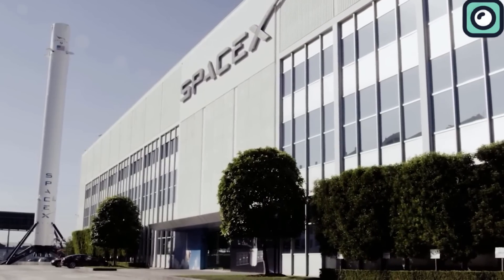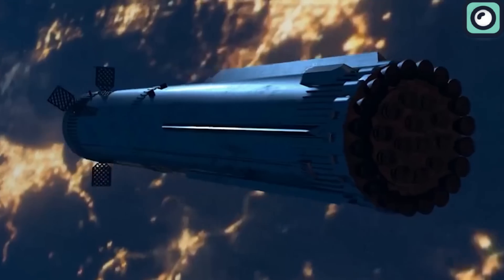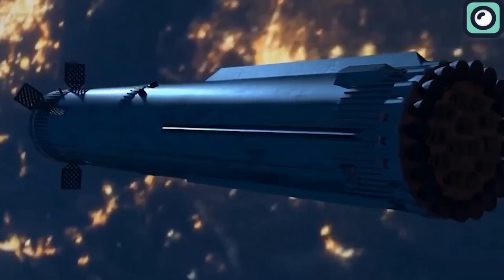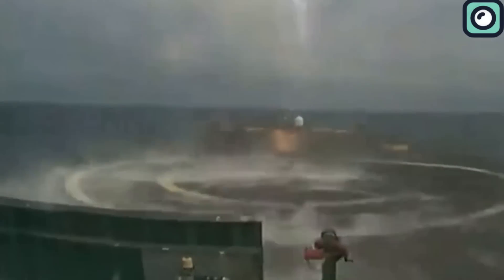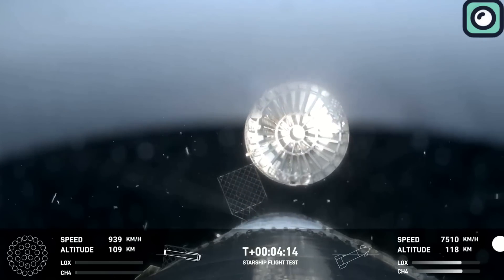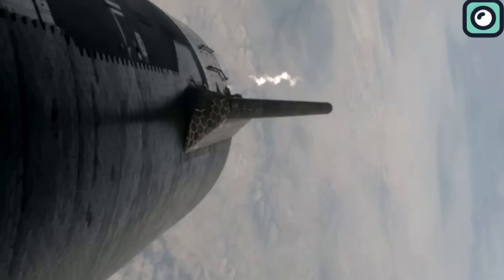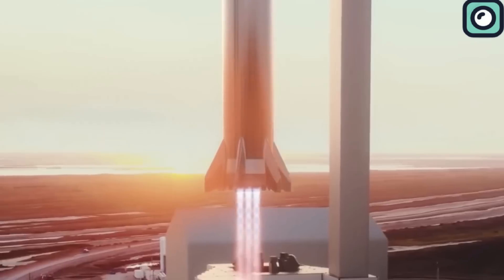So, which method is better — landing on a drone ship, or catching with Mechazilla? Each method has its advantages. Landing on a drone ship has proven effective for the Falcon 9 boosters, allowing for a high degree of reusability and cost savings. It offers flexibility in launch and landing sites, and has become a reliable part of SpaceX's operations.